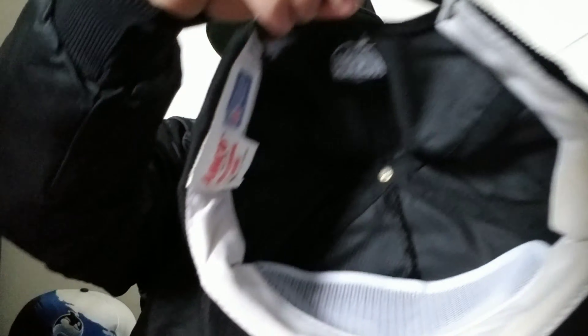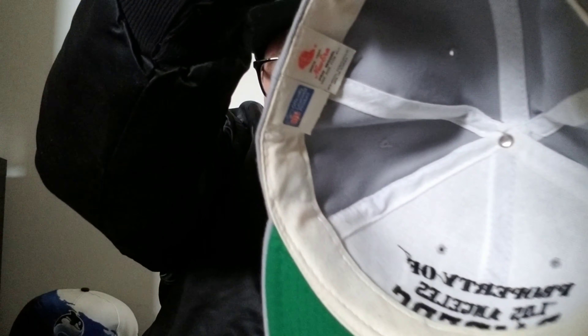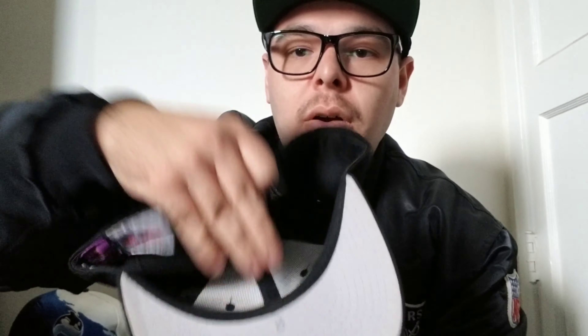Got the corduroy trucker hat. I'm not a fan of truckers but I ended up getting this in a pack, so it's something I just kept. Vintage New Era — this is the Property of LA Raiders joint, vintage New Era.